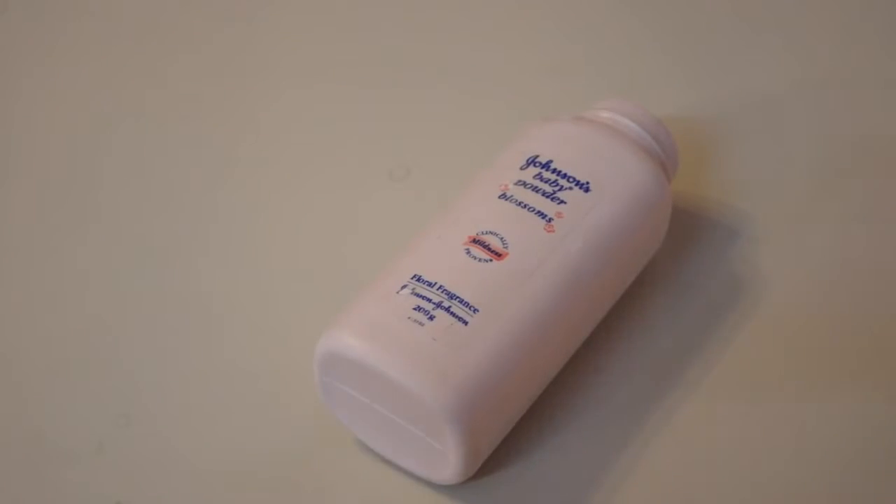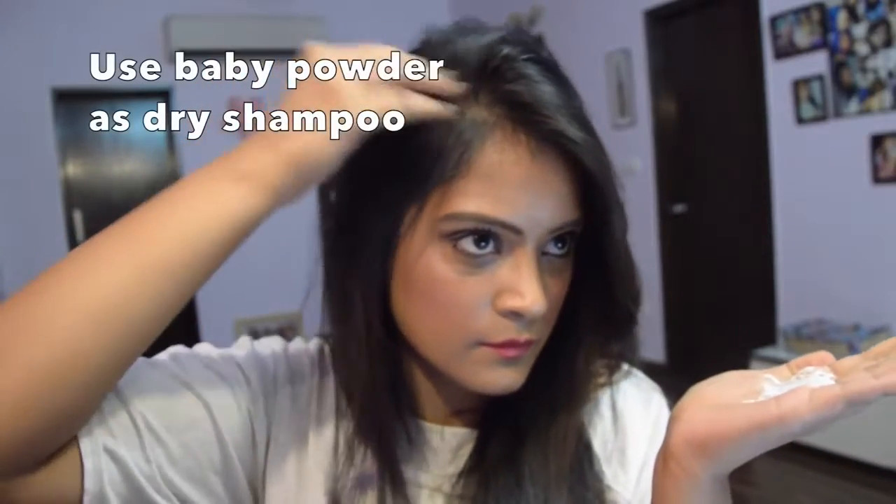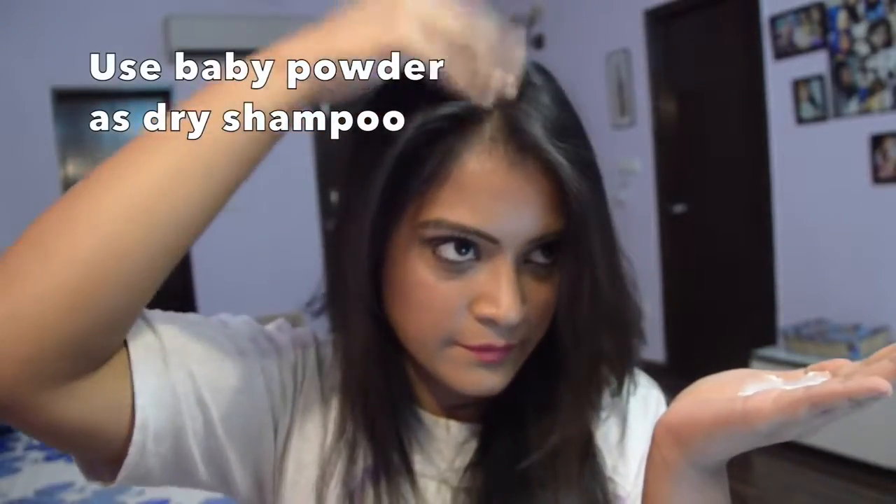My scalp gets really oily because of sweat and also because I work out, so all the oiliness sticks onto my scalp making my hair greasy in no time. What I like to do is use baby powder on my scalp and just massage it in. This helps get rid of all the oiliness on your scalp and you can go one extra day without washing your hair.